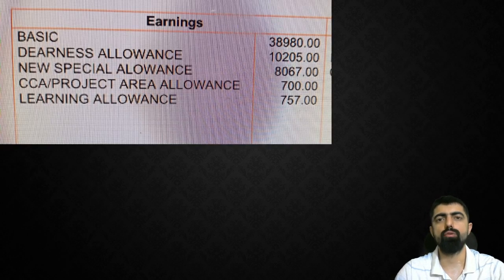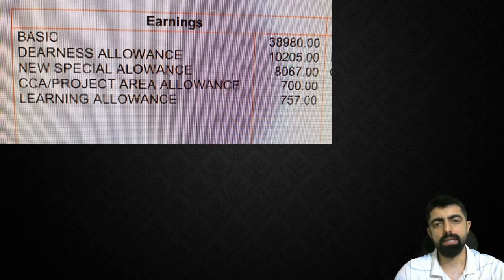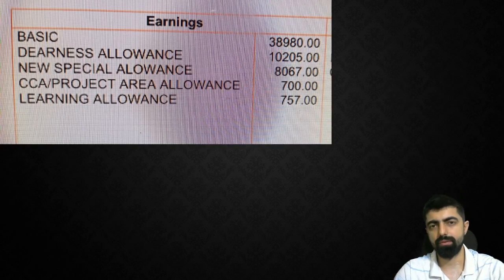There are many candidates who are waiting for joining formality and they wanted to know what the earnings are. It is a very handsome salary and good earning. Starting as a career, it is good earning.